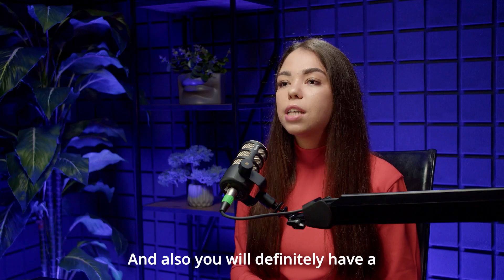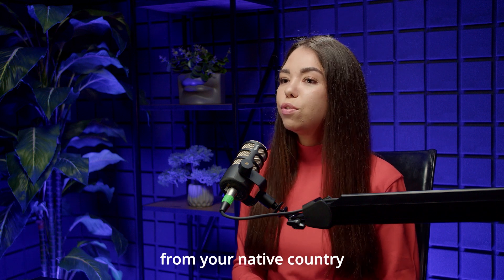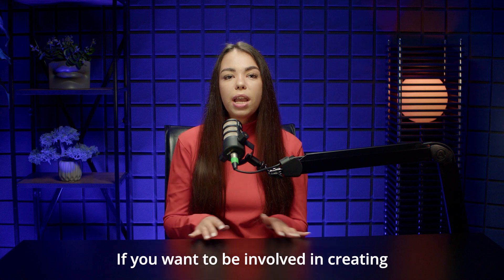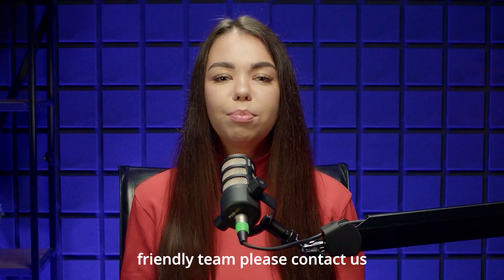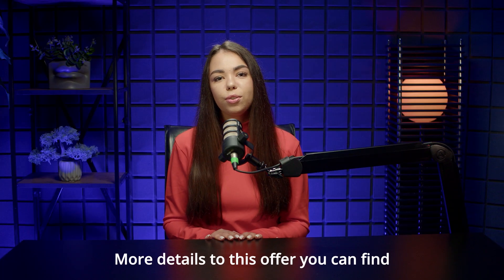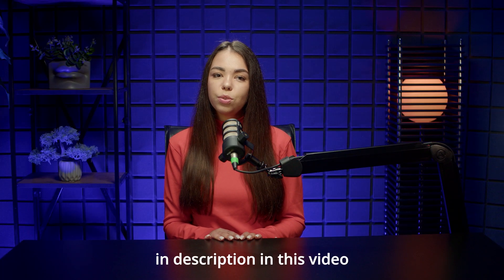You will also definitely have a friendly community from your native country. If you want to be involved in creating car parts and have a friendly team, please contact us. More details to this offer you can find in the description to this video.